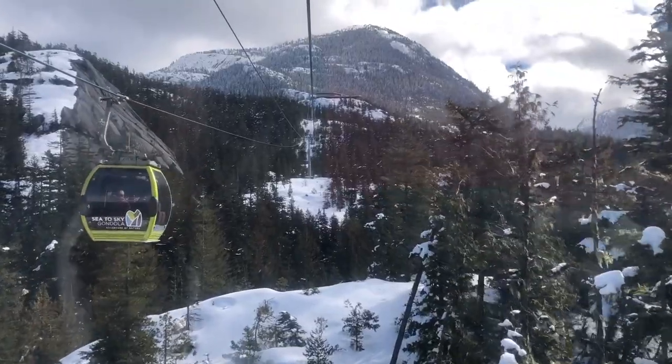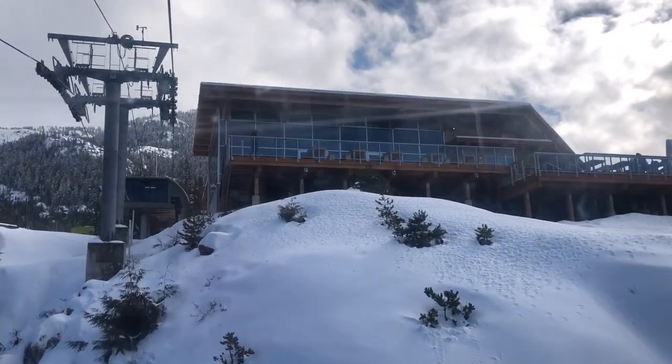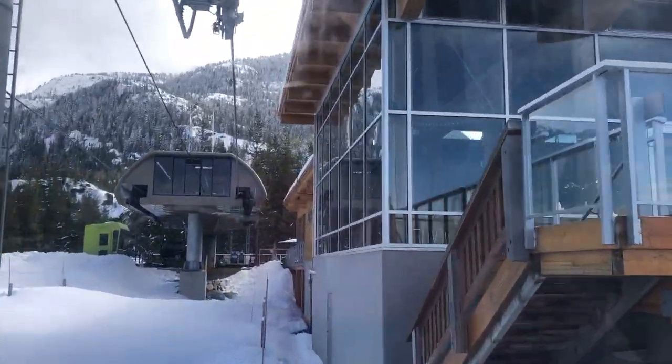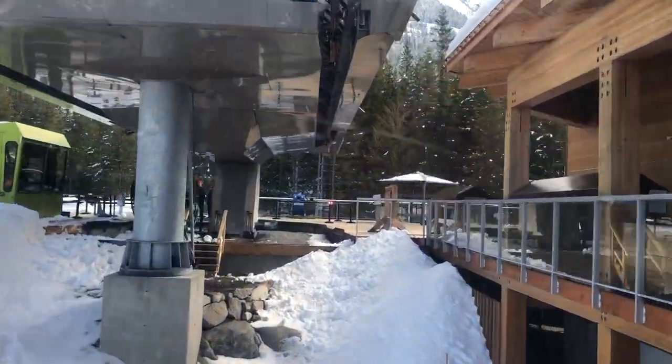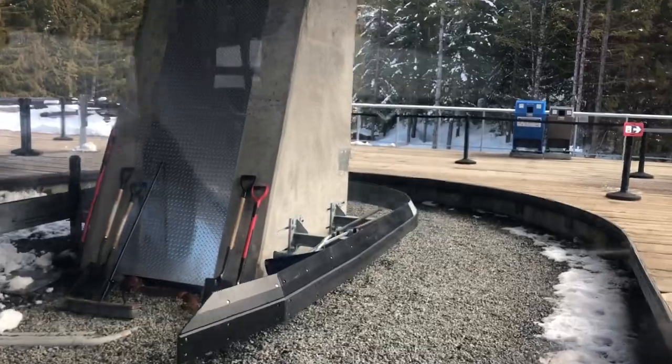Soon we have the summit in sight. After our 10-minute ride, we arrive at the top with an elevation of 2,900 feet.